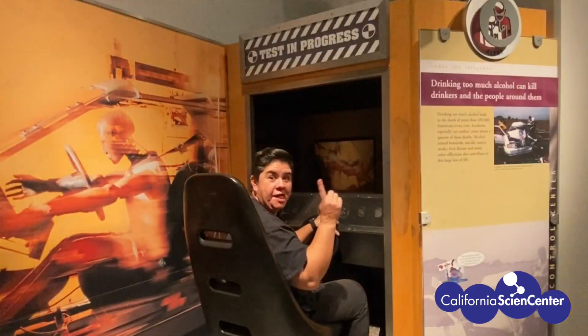Stuck at home, let's do science! Hi scientists, I'm Monica from the California Science Center and I have a challenge for you.